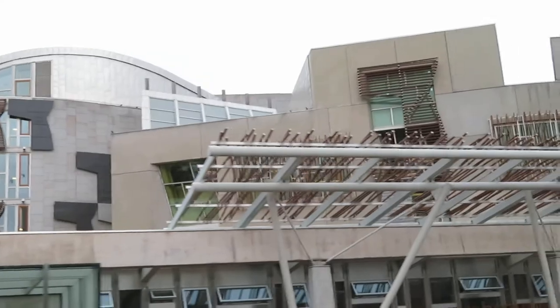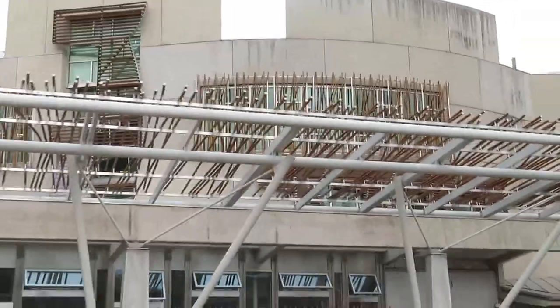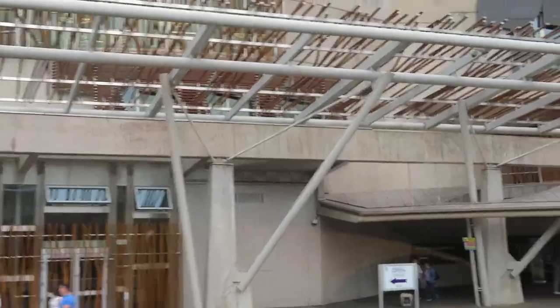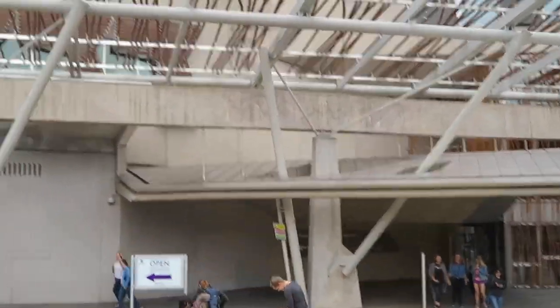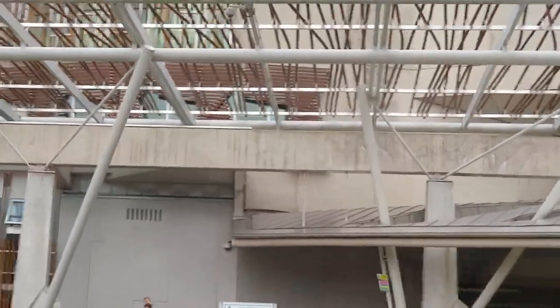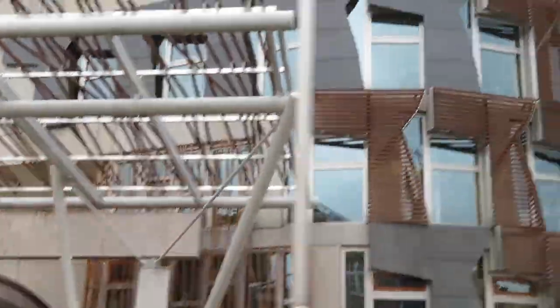On your left hand side, the Scottish Parliament. The building opened in 2004 and it's where all our legislation is created and debated. It's a public building and we have 135 members of the Scottish Parliament.